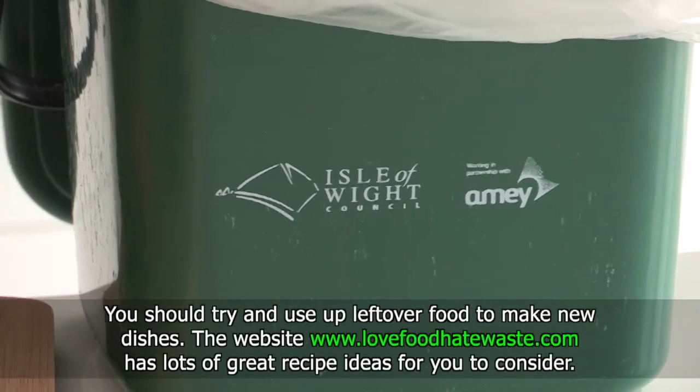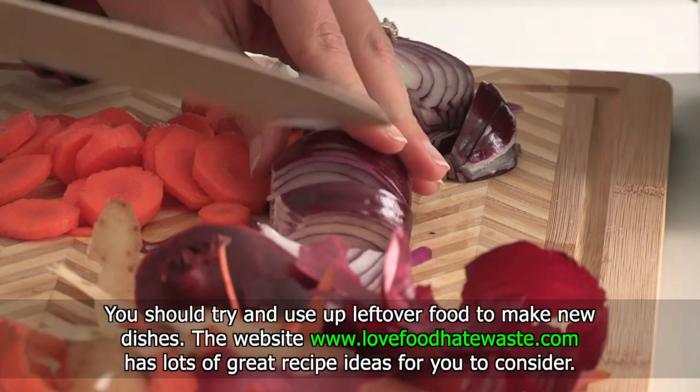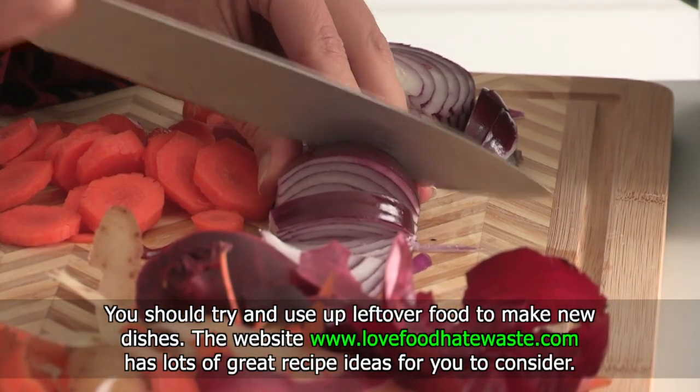You should try and use up leftover food to make new dishes. The website lovefoodhatewaste.com has lots of great recipe ideas for you to consider.